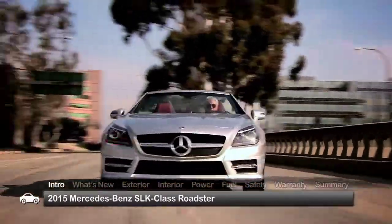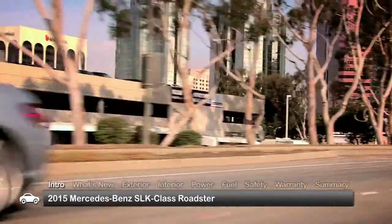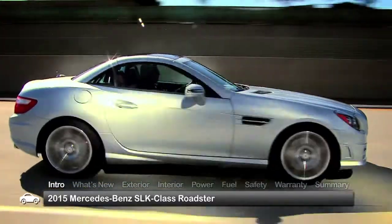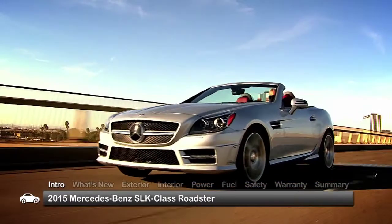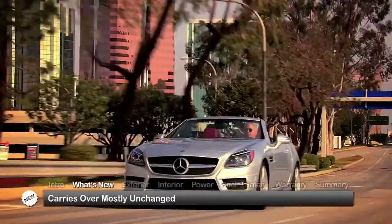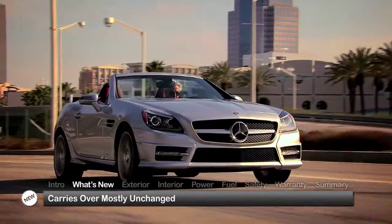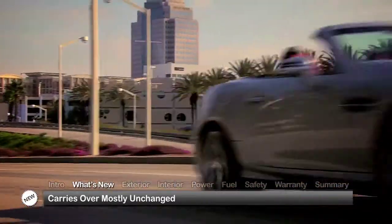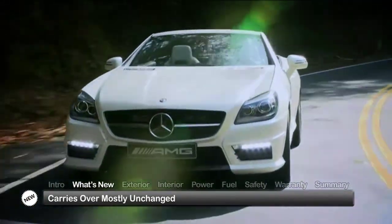Responsive performance and agile handling remain core values for the 2015 Mercedes-Benz SLK Class, but the enduring appeal of this finely crafted rear-drive hardtop roadster owes as much to its elegant styling and all-season friendliness as to what's under the hood. For 2015, the SLK Class carries over mostly unchanged, continuing to offer a three-model lineup that includes the base SLK 250, SLK 350, and top-rated SLK 55 AMG.